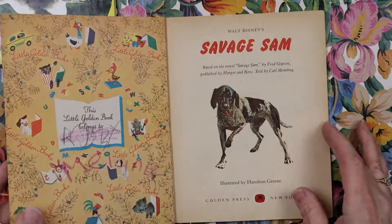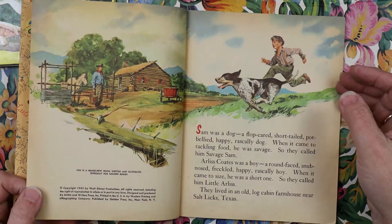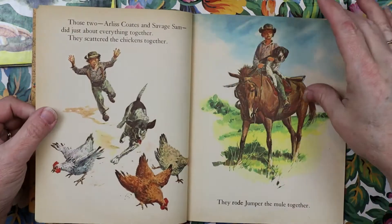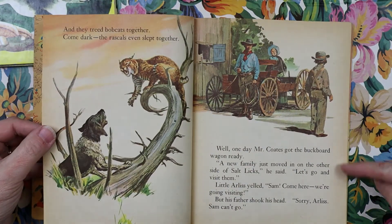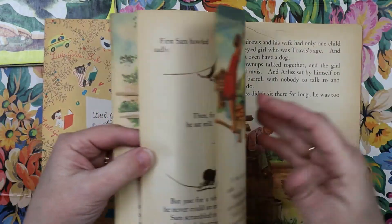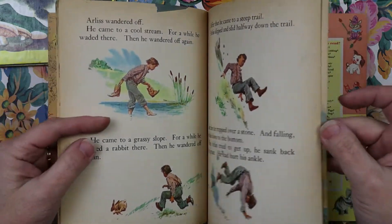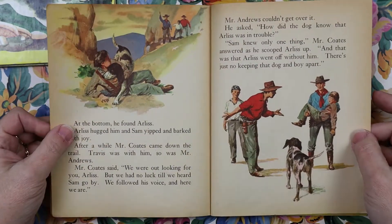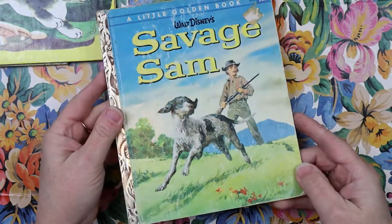Let's take a look at Savage Sam. This is 1963 — just a little bit older than me. Look at the difference in the pages — it's got natural aging on the pages. I have never seen this book before. It'll be interesting to read, actually. Got the hunting dog and the little boy. Very cute. I've never seen that one either.